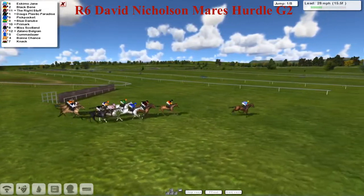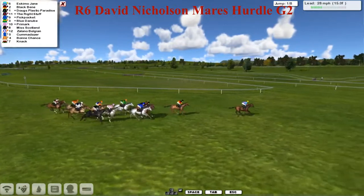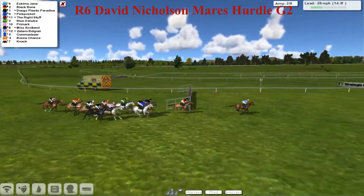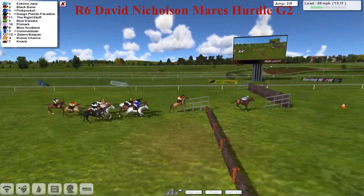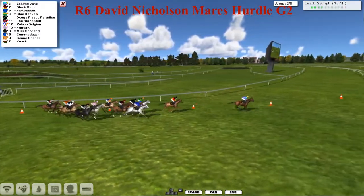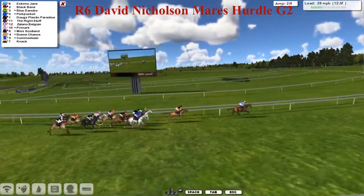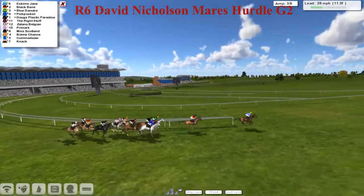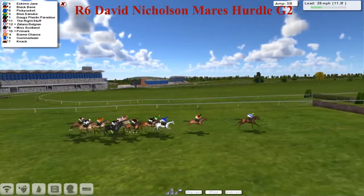They've taken the first and everybody got over it. It's Eskimo Jane that still leads. You've had a couple of doubles today — John Morgan's had a couple, Leon van Rensburg with two, and a win for Martin Liedem in the first five races. So it started off well with three new trainers and then a couple that have doubled up. Eskimo Jane coming towards us now as they start the upward climb away from the stands, leading by about four to Black Benny in second. We've got a couple of greys, Blue Danube and Pit Pocket, then Doug's Plastic Paradise, the Right Stuff, and Zolano Belgium against the fence. On the outside is Miss Scotland, then Bonchance, Kummer Dathar and Knack.